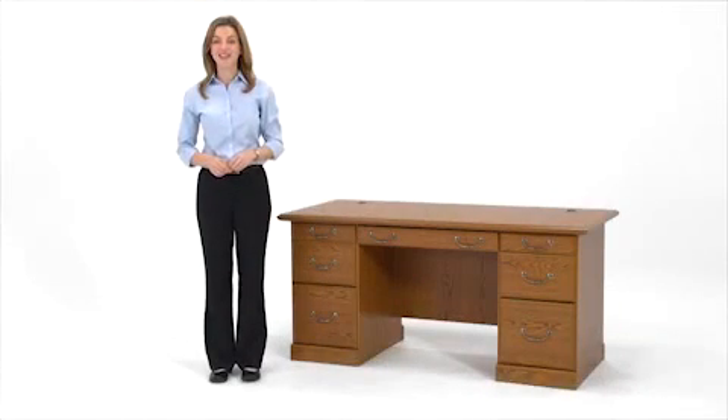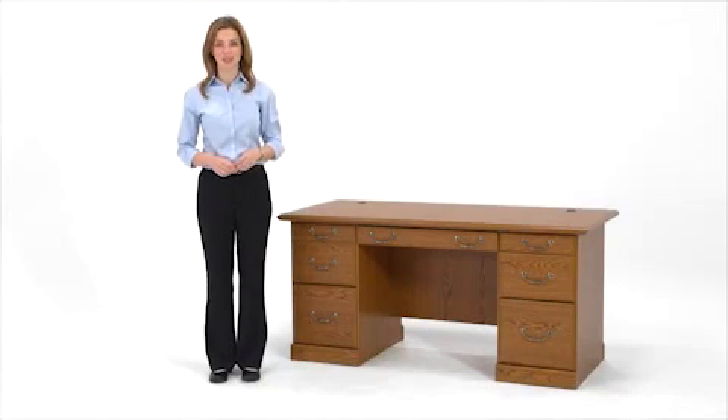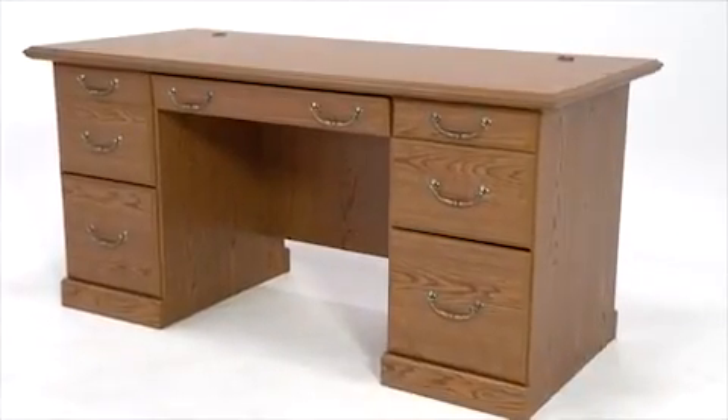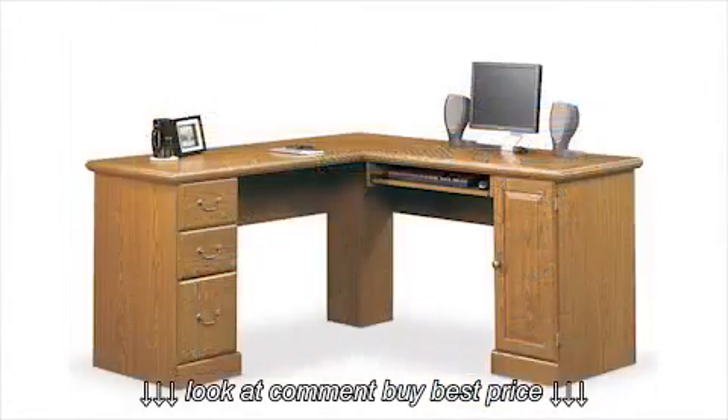Hi, I'm Lynn, and this is the Double Pedestal Executive Desk from the Sautter Orchard Hills Collection. These pieces really bring a sense of traditional country warmth to your office. This laminate desk collection offers a variety of matching pieces for you to choose from when personalizing your space.